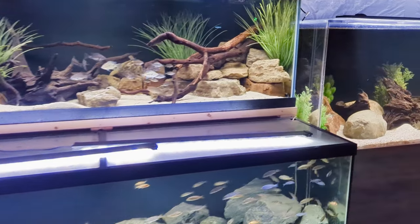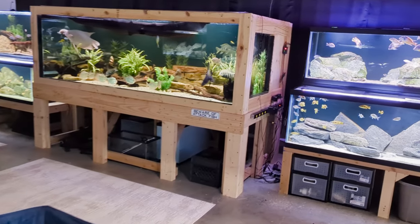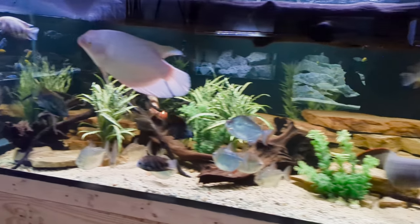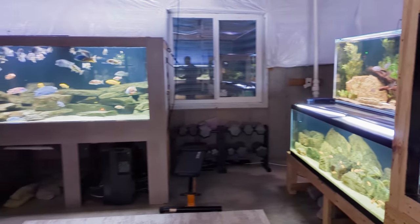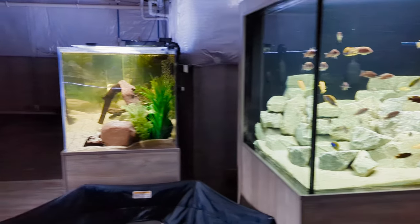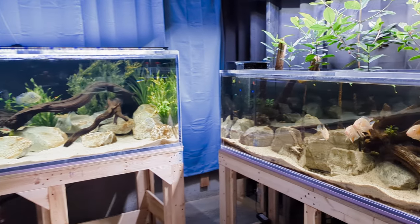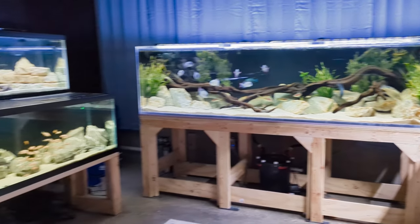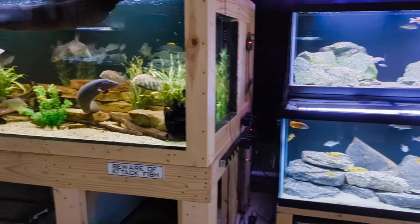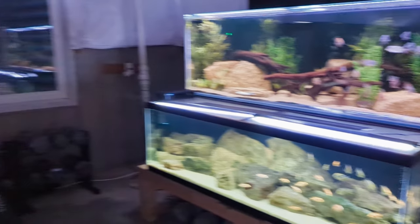Hey everyone, welcome back to the fish room. I've got a different type of video for you today. I want to get really honest and candid with you guys, because I want to talk about some of the greatest mistakes I've made here in the fish room. I've made some decisions that resulted in not great results, and hopefully you can learn from my own mistakes.